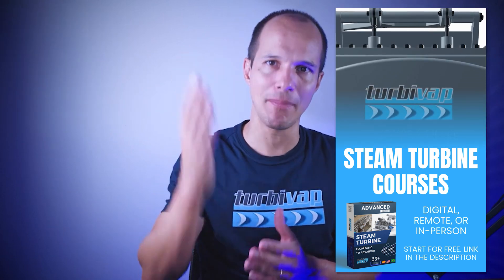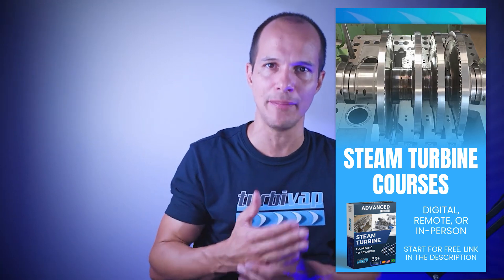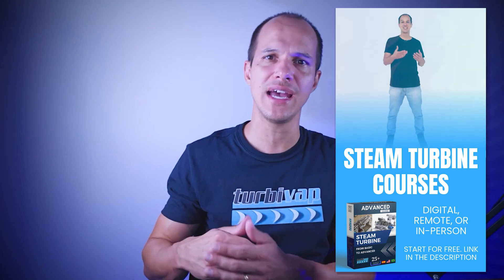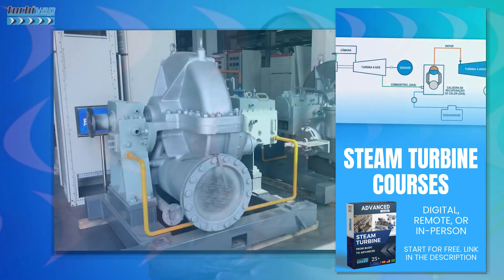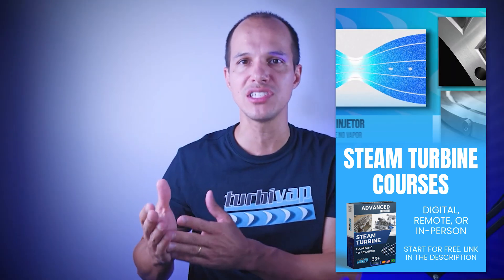Understanding more about this is important because in some applications these oil fishing rings barely come into contact with oil, and in others they work exaggeratedly submerged. When talking about small drive turbines — small single stage turbines with 150 or 200 kilowatts of power — we can have those that operate with a bearing instead of a plane bearing.